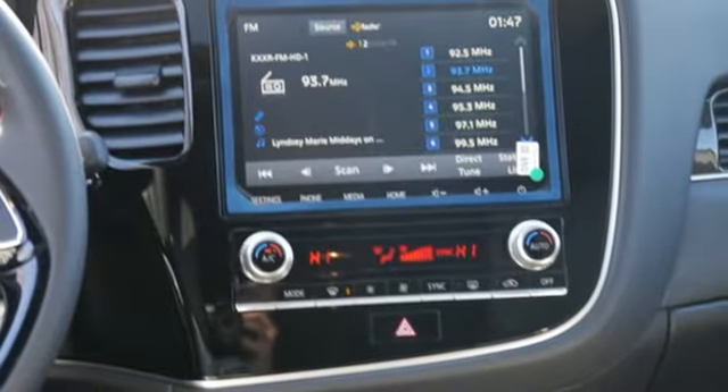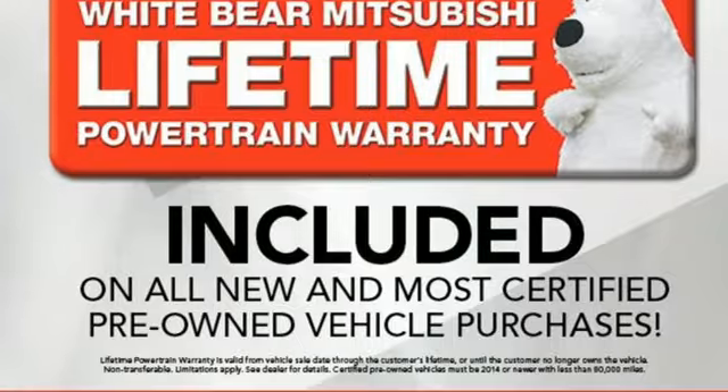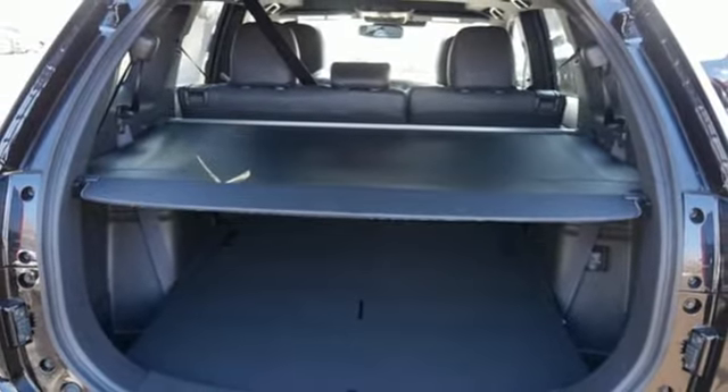Also included are front heated bucket seats, automatic transmission, aluminum wheels, electronic shift on the fly, and an inline four cylinder engine.